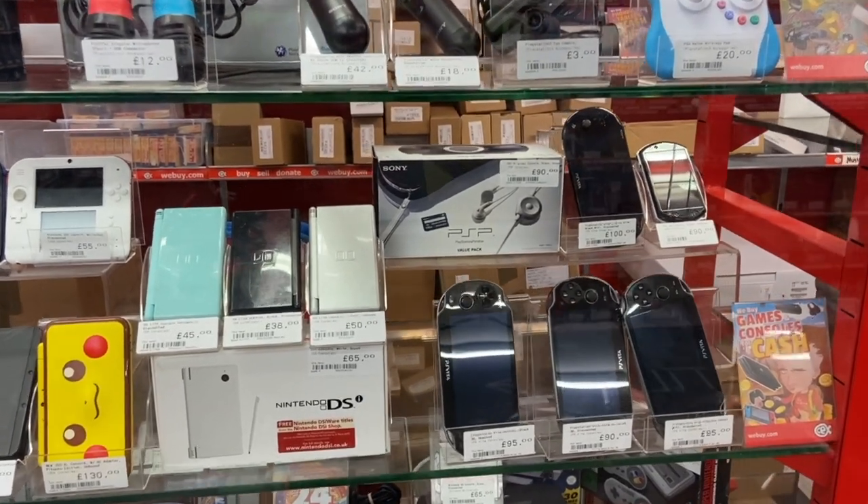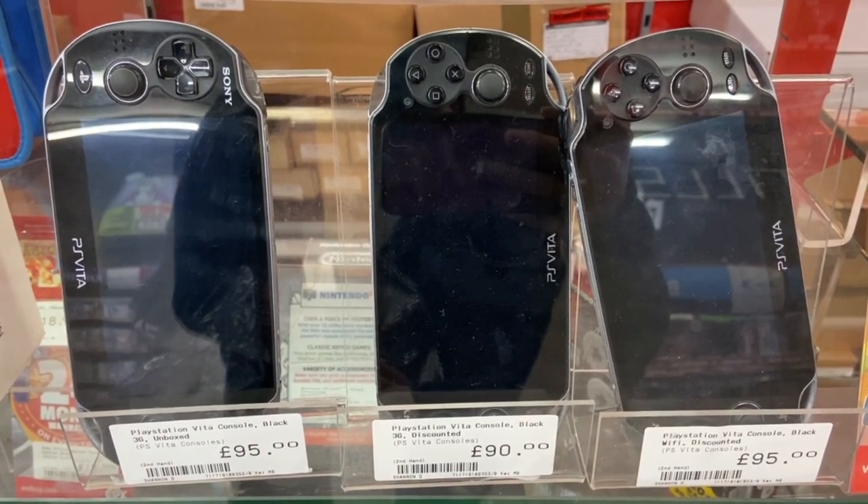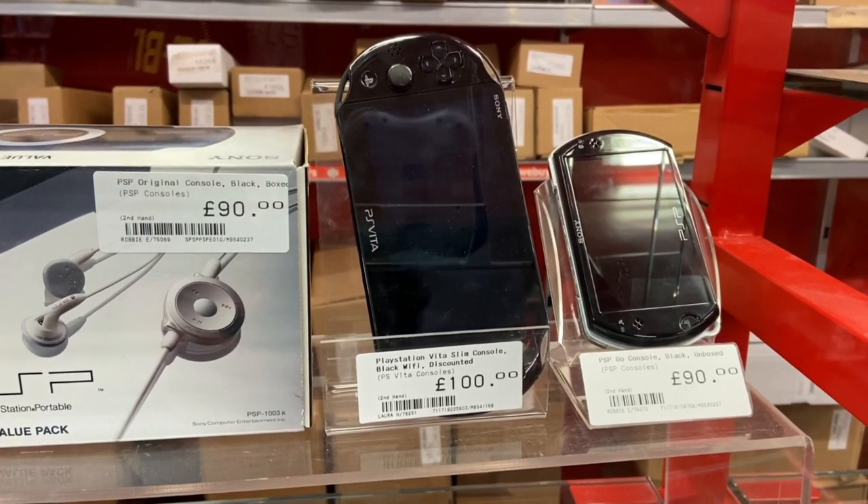Lots of portable systems here. We've got a bunch of Vitas going from about $120 to $130. I think last I checked, it's one pound to $1.30, so please excuse the J Contra math. Interesting — over there on the right is the PSP Go, which is the digital-only version of the PSP. I can't believe they're even selling this. The PSP Go has actually become somewhat of a collector's item because it didn't really take off in the mid to late 2000s.